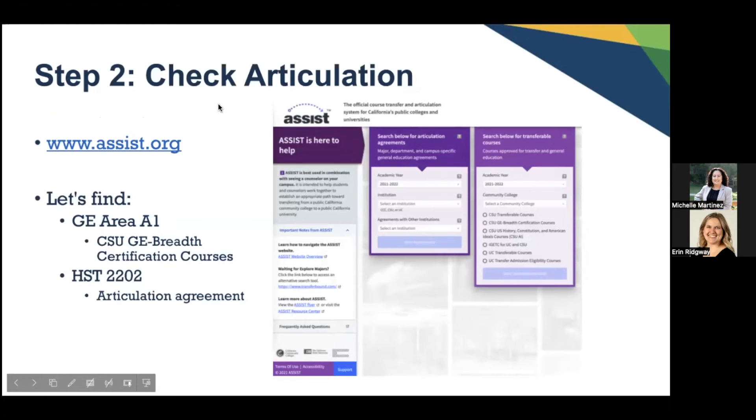Step two: once you've found your college — let's say Mt. SAC — the next thing you want to do is check the articulation. Click on the link for assist.org. This website will show the articulation agreements we have with all the community colleges. Select Mt. SAC as the community college you'll be attending, then find the GE area you want — for example, GE Area A1. Click on the college, select the year, and you'll be able to figure out what courses will satisfy that GE area.